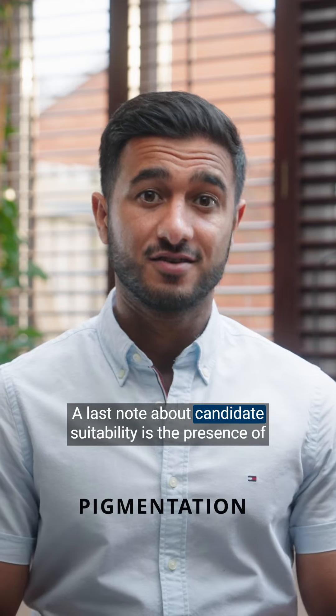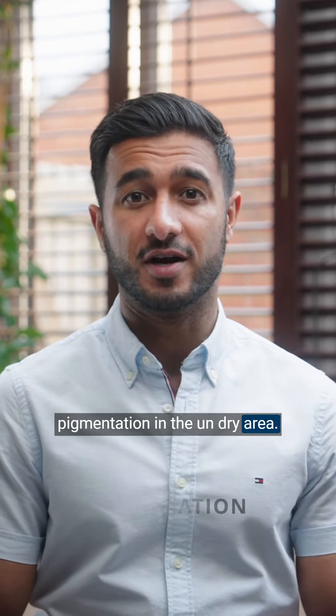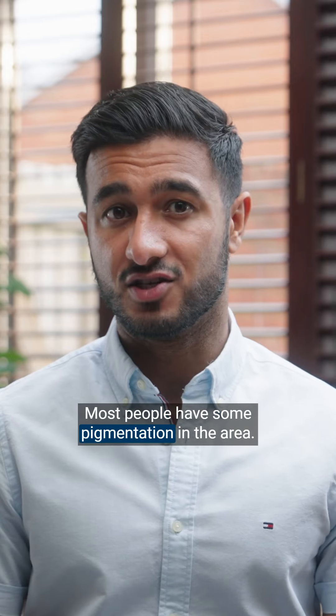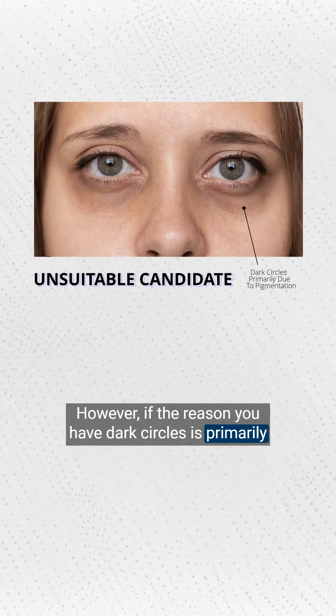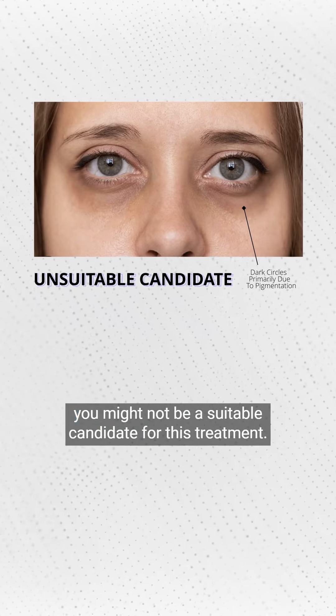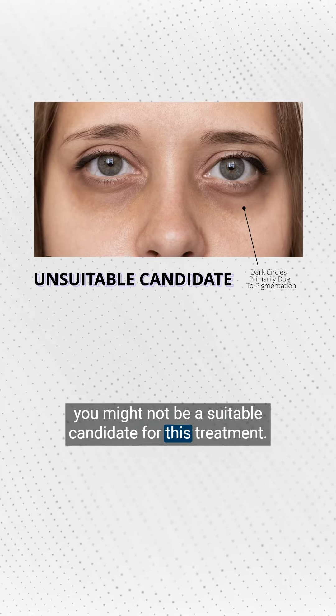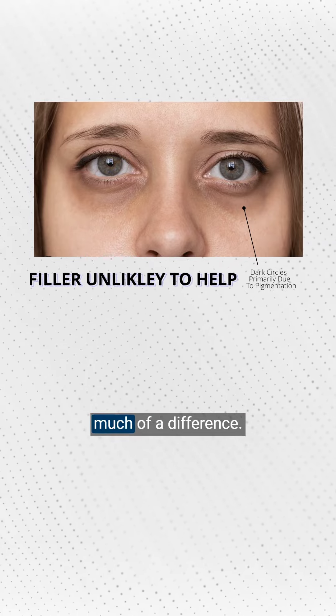A last note about candidate suitability is the presence of pigmentation in the under eye area. Most people have some pigmentation in the area; however, if the reason you have dark circles is primarily due to pigmentation and not due to hollows, then you might not be a suitable candidate for this treatment, and adding filler in this area is unlikely to make much of a difference.